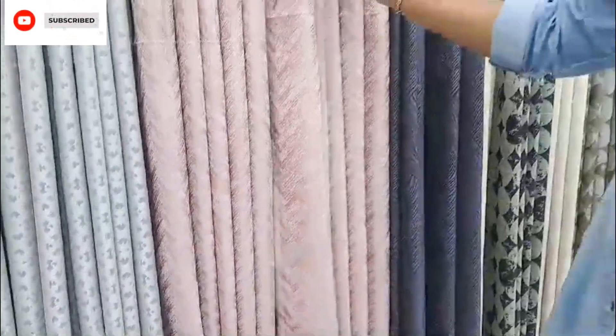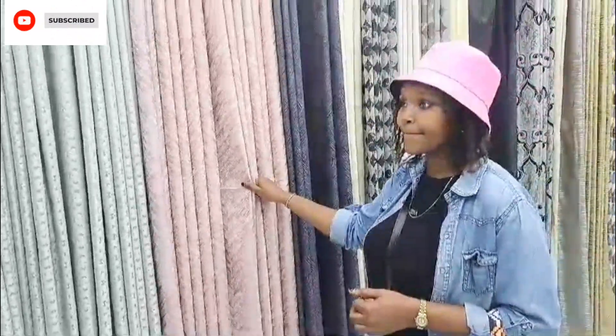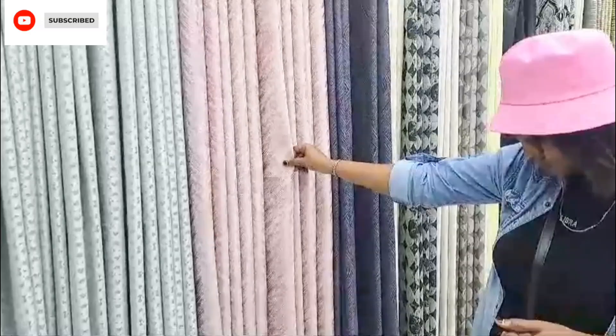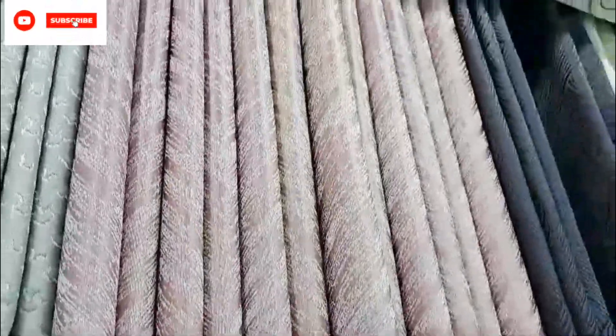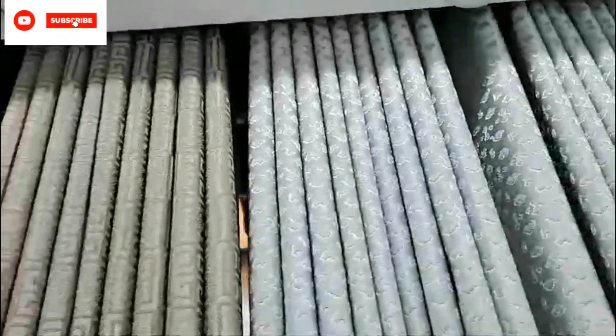They have shears to match the curtains, so you choose the curtain and then you have the shears that match it, which range from 200 to even 900 shillings. It depends on your preference and the quality of shears or curtains that you want. For the curtains they have as little as 300 shillings up to 1200 shillings — they have all the variety, all the material, and the quality that you want. So it's up to you to choose what you want.